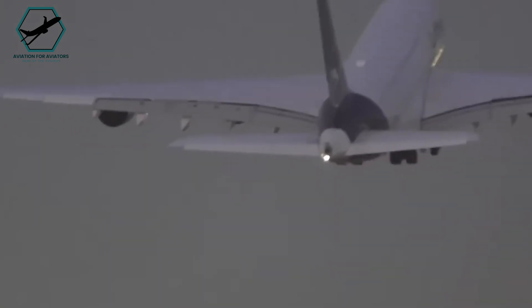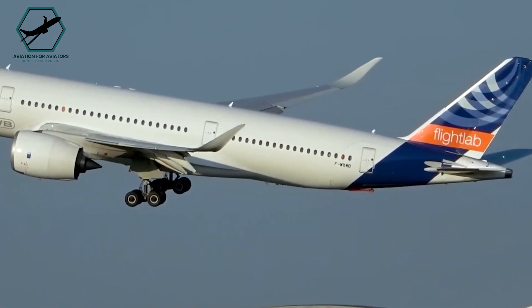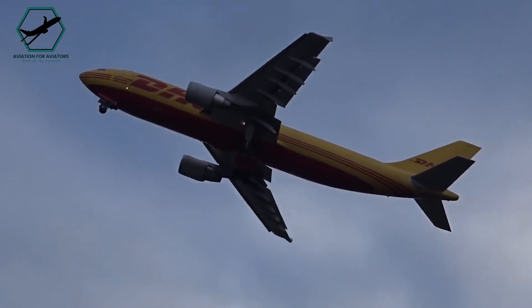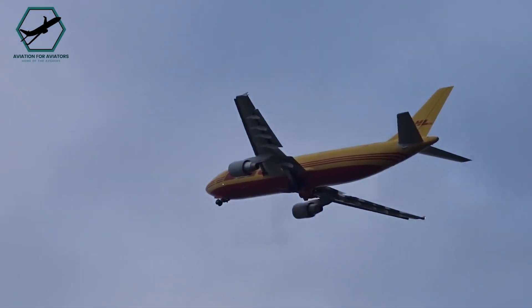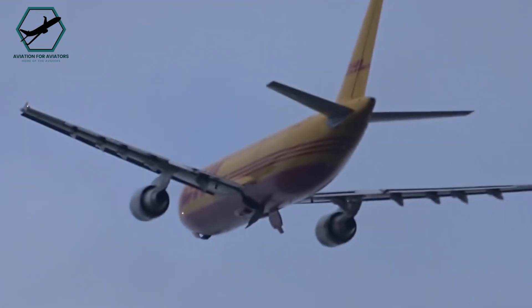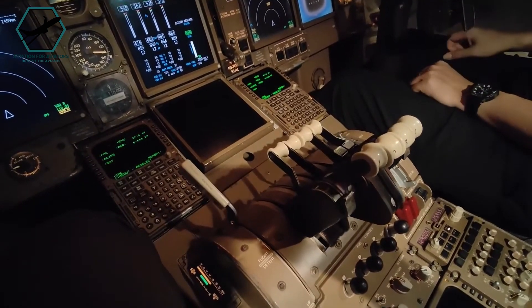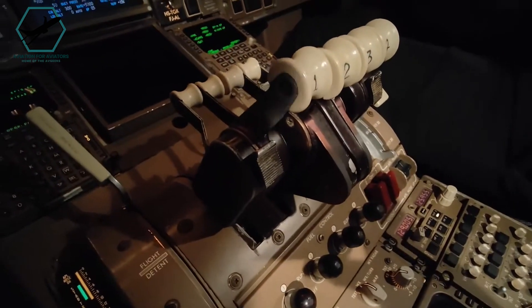Engine failure causes the aircraft to turn away from the operational engine, requiring pilots to use rudder pedals to maintain control. With one engine, the aircraft cannot maintain cruising altitude and must descend to an altitude manageable by the remaining engine. Many aircraft systems rely on engine power, so redundancy through the other engine is crucial.